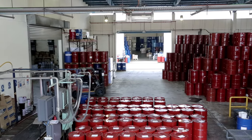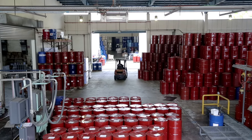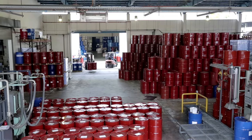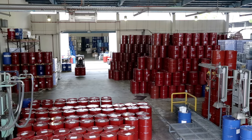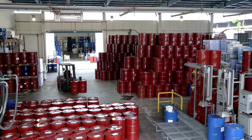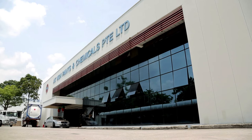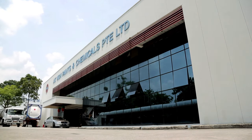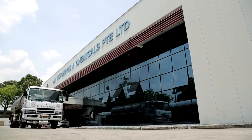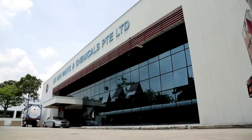ECMO has over 25 years of experience in chemical warehousing and chemical transportation services. ECMO currently has three factories in Singapore with a total floor area of 230,000 square feet, specially designed and approved for hazardous chemical storage. To provide our customers with a one-stop service, the company manages its own fleet of transport lorries and road tankers to support delivery efforts, resulting in better coordination and efficiency.